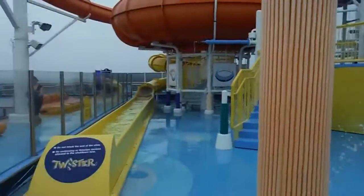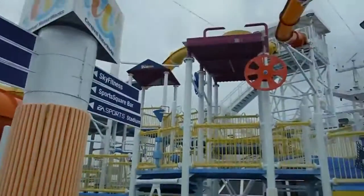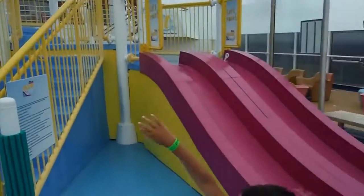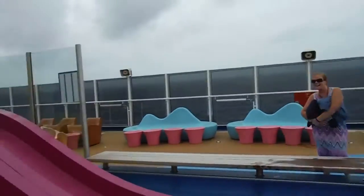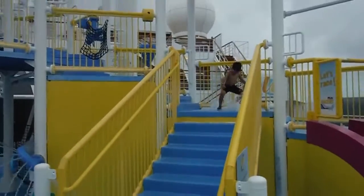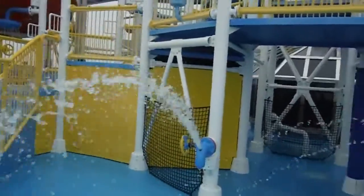Alright, this is the waterworks. There is the exit for one of the big yellow slides. There's two little kitty slides. There's Kelly. This little kid is the only one up here — he's enjoying it all to himself right now. And this water is cold.